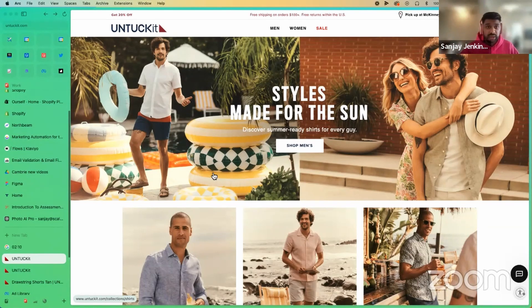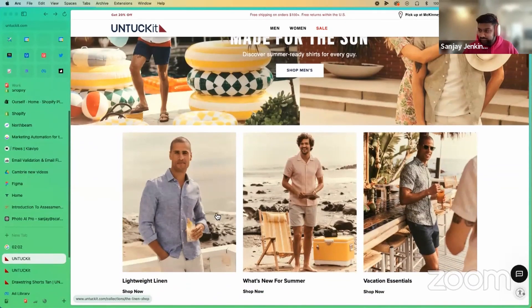The last piece I want to call out is timing. This is summertime, and everything they're featuring right here on the homepage is designed for summer — the summer styles, lightweight linens, what's new for summer. They're calling it out right up front.